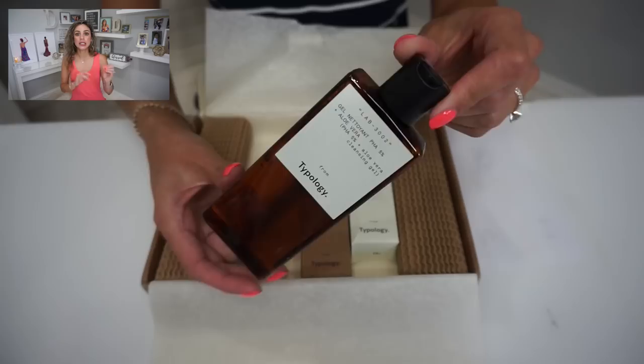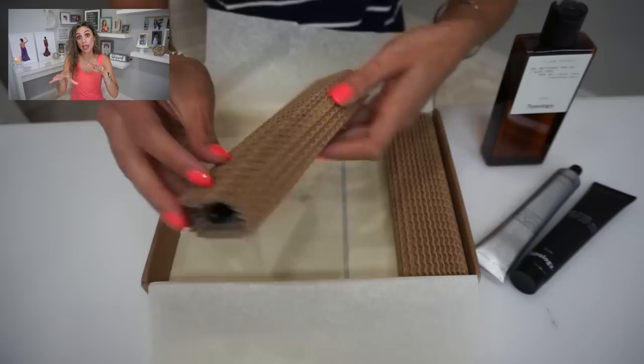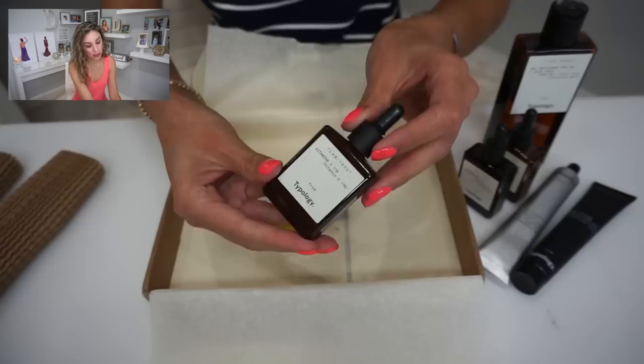If you guys have an extra four minutes, I suggest you retake that quiz because if you took it last time, you may notice they've updated it based on the season. I told you before about the packaging — it's awesome, everything is recyclable. Not half recyclable, totally recyclable. The shape of the bottles, the way it's packaged, the way it's shipped — it came in this thin little box and I was like, there's no way there's an AM and PM skincare regimen in here. Oh, but there was. I was most excited about receiving three new products.